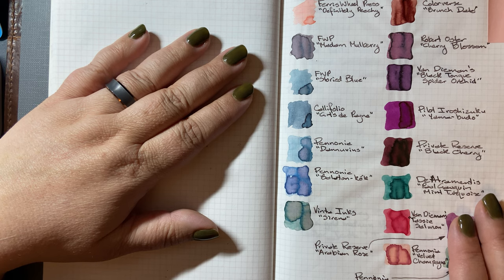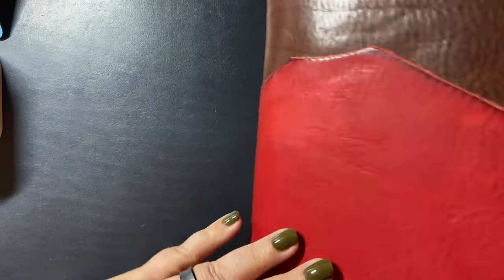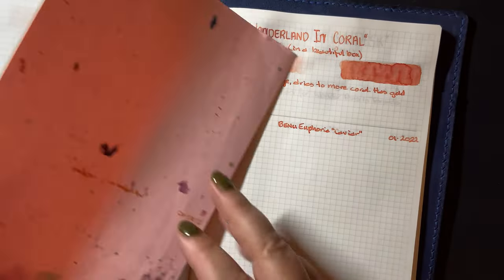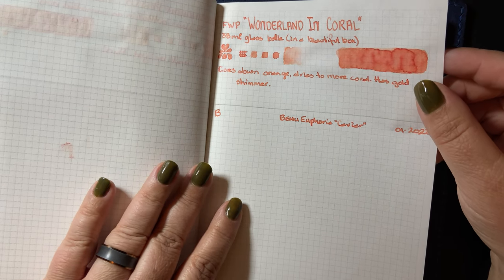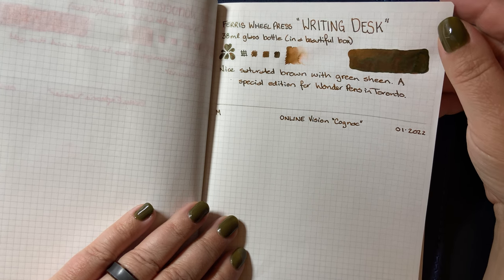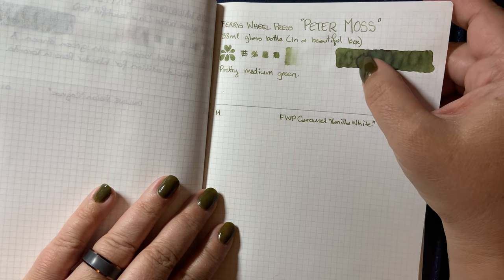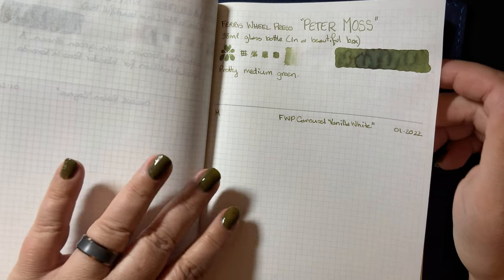It was a good year for ink. 64 unique inks is a lot — I love my collection of ink and I like adding to it. The three I didn't show you that I got from Ferris Wheel Press: Wonderland in Coral, which is a coral color with silver shimmer; Ferris Wheel Press Writing Desk, which is a rich brown with green sheen; and Peter Moss, which is a nice medium green with a little bit of dark velvety black sheen if you put it on really thickly.